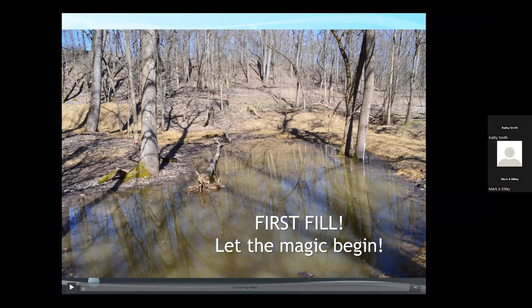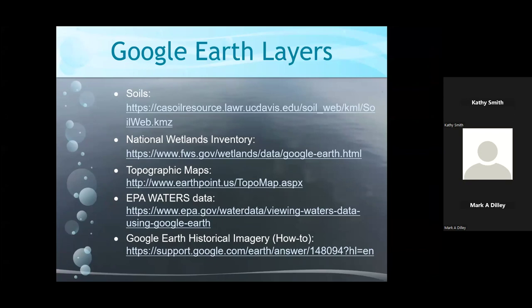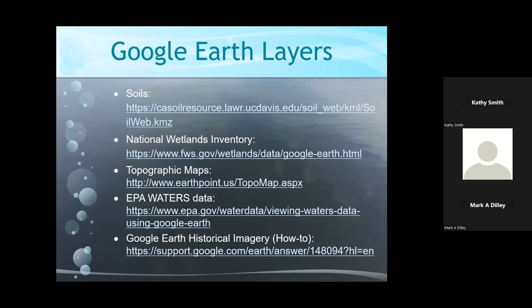My last few slides cover resources that could be useful. This includes a listing of Google Earth layers and a tutorial on accessing historical imagery. I can provide this slide set or at least these lists to anyone who wants them. With the Google Earth layers, you just download the file and it launches into Google Earth; you just have to turn on the layer while reviewing mapping. I've already mentioned Tom Bibighauser's guide to creating vernal ponds — that's a free resource at the end of the slide set.